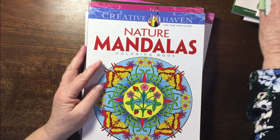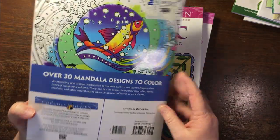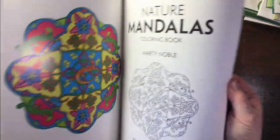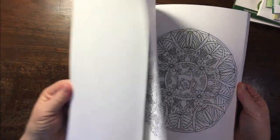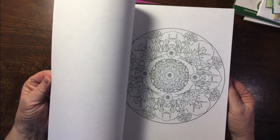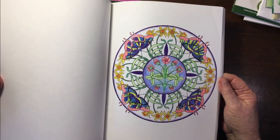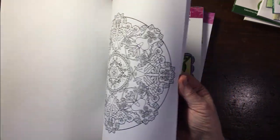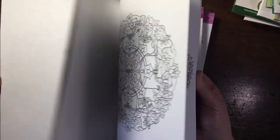Then there's Nature Mandalas by Marty Noble as well. I like these — I think I've done one in here. I remember joining a buddy color for this or buying it to join a buddy color. I like mandalas.